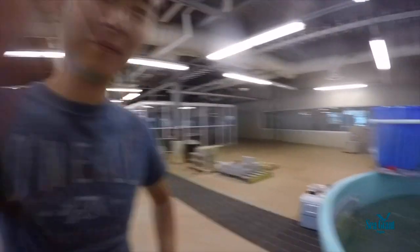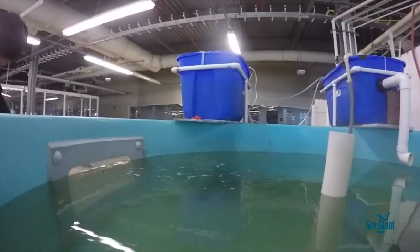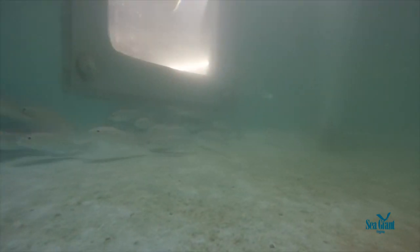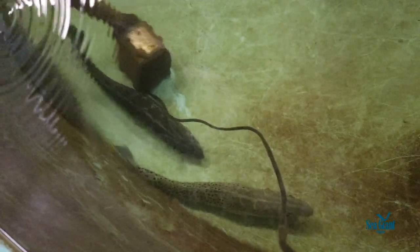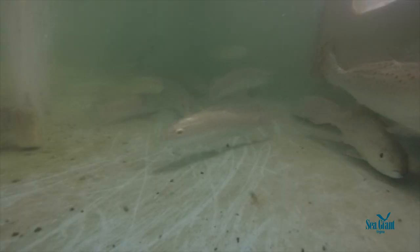I work with a species called speckled trout, also called spotted sea trout. It's distributed from Virginia to the U.S.-Mexico border. Since Virginia is at the northern distributional limit, it experiences the coldest winters throughout its range, and in some years there are massive mortality events from the cold winters in Virginia.